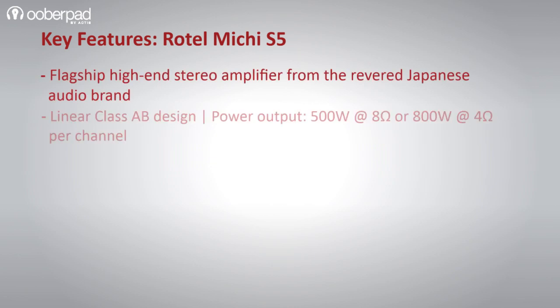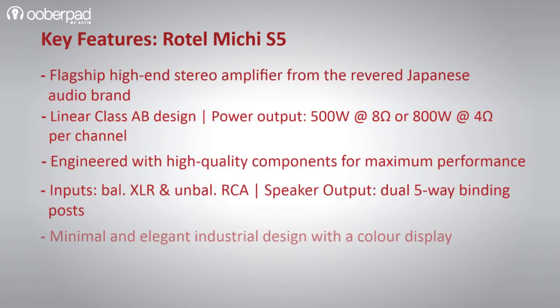Overall, the Michi S5 is a high-end stereo amplifier that delivers low noise, huge power output, and superior sonic clarity in your music listening sessions.